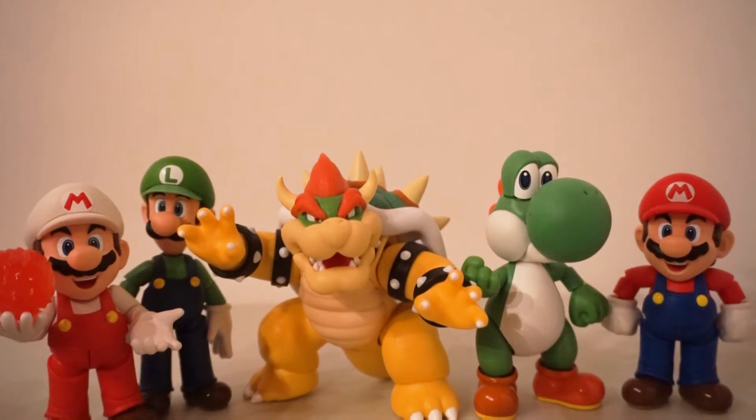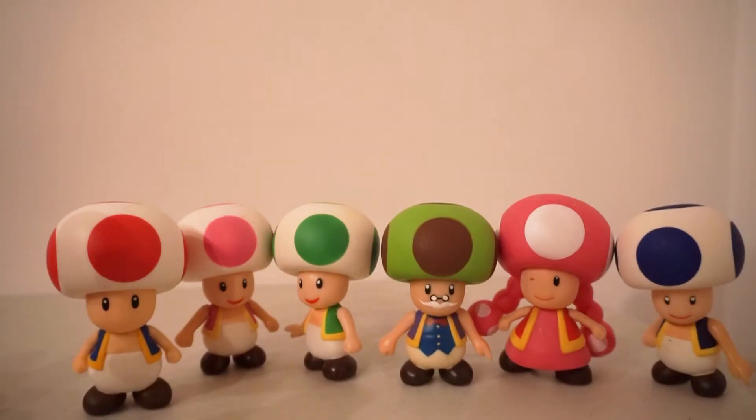So we are going to be looking at all the figures one set at a time, starting off here are the SH Figuarts figures, and these are really excellent. The next ones we'll look at are from the Popco set. The only other Popco figures I own are the ones that are in the box shown in the background.